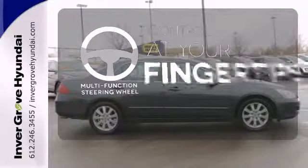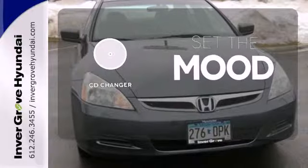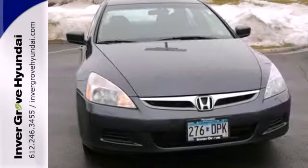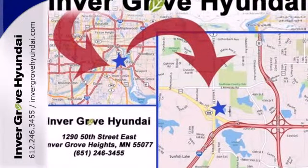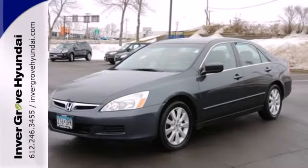A multi-function steering wheel puts control at your fingertips. No matter what mood you're in, you have the music to match it with the CD changer. As both critics and consumers will attest, the Accord is one of the best cars sold in America. See it for yourself today.